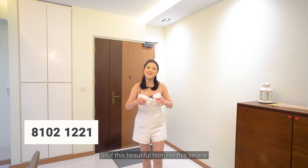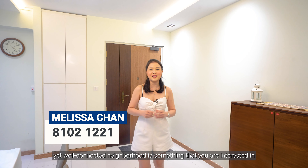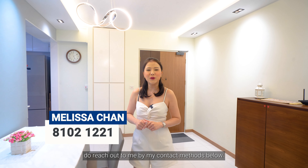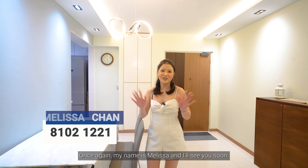So if this beautiful home in this serene yet well-connected neighbourhood is something that you're interested in, do reach out to me via my contact methods below. Once again, my name is Melissa and I'll see you soon.